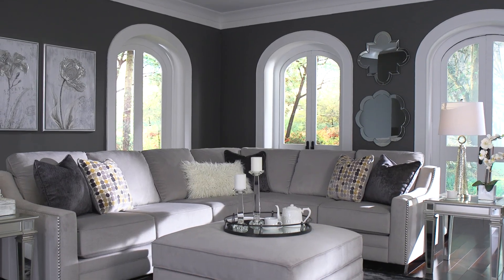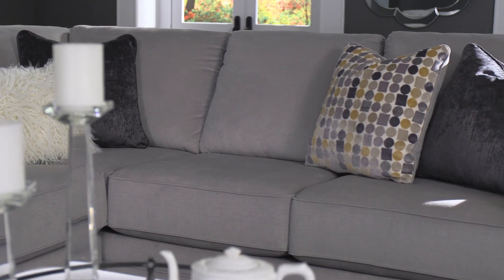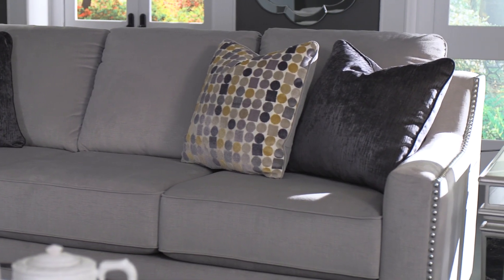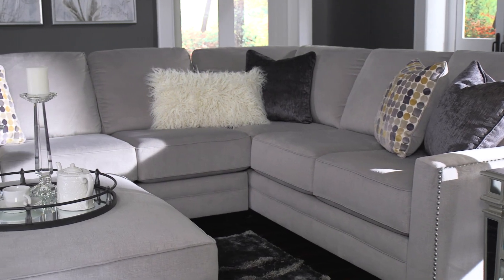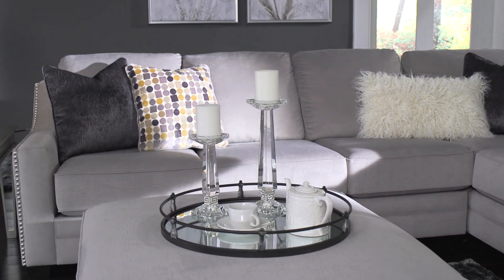Cozy up to clean-lined, contemporary bliss thanks to the Merigny sectional. Plush cushions charm any space in an easy-to-match silver that's decadently soft to the touch. And with a hint of shimmer, it's certain to dazzle you and your guests every time.